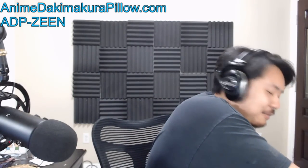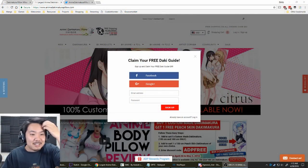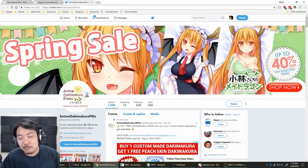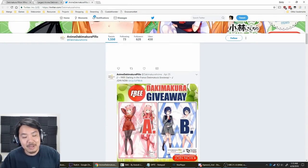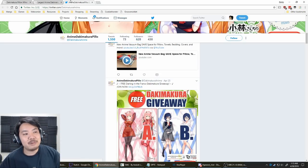I got two things here with a lot of my personal information on them. I'm going to carefully cover up my personal address. This is thanks to AnimeDakimakuraPillow.com. If you go to their website, they have weekly giveaways on Twitter and on Facebook. So if you want to win some stuff for free, follow them, check them out, give them a like.